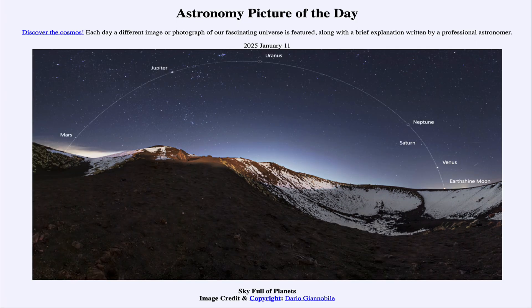So that was our picture of the day for January 11th of 2025, titled Sky Full of Planets. We'll be back again tomorrow for the next picture, which will be titled Small Moon, Big Crater. So we'll see what that's about tomorrow. Until then, have a great day everyone, and I will see you in class.